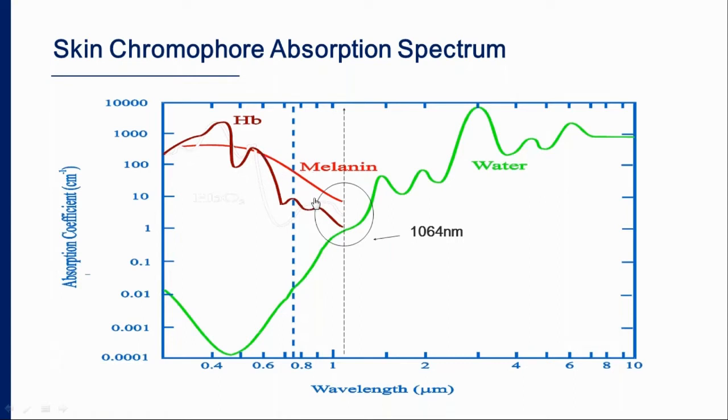When we look at the Nd:YAG wavelength at 1064 nm, it is absorbed by melanin so we can use it to treat hair; it is absorbed by hemoglobin so we can use it for vascular lesions; and it is absorbed by water, which is why we can use it for non-ablative rejuvenation.